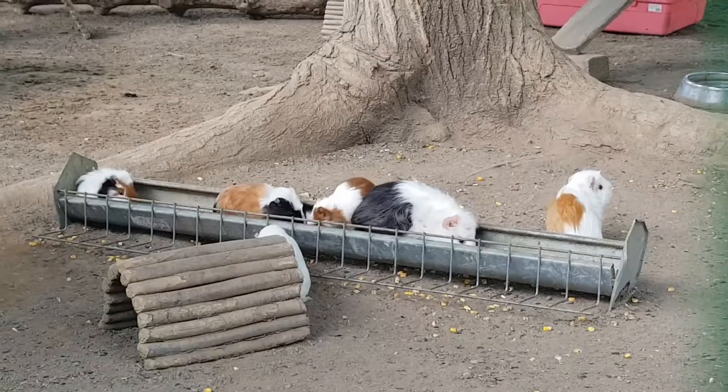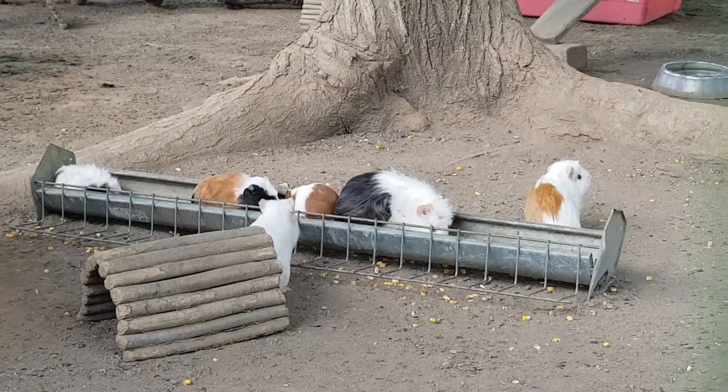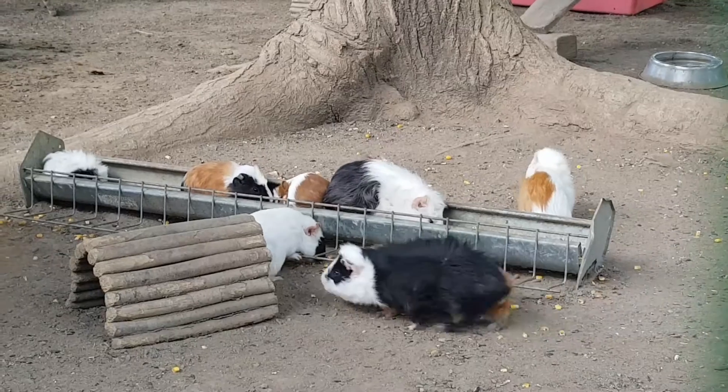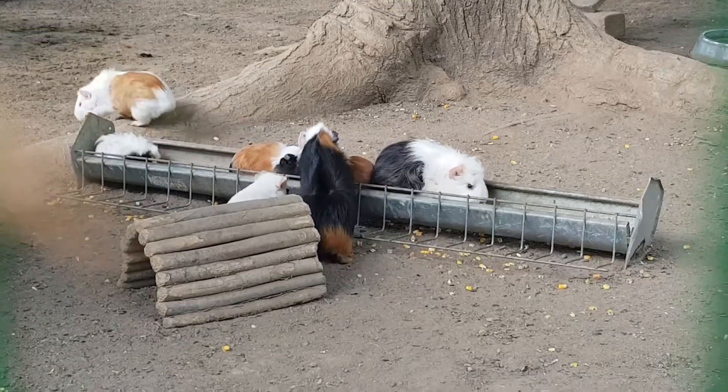They are adored as pets because they are very docile and very easy to domesticate. They can recognize persons and most of the time they welcome them with specific sounds. When they are hungry they will ask for food in a loud manner.